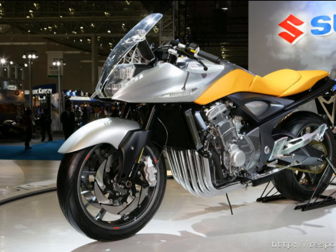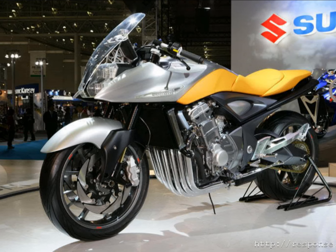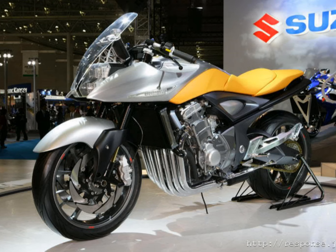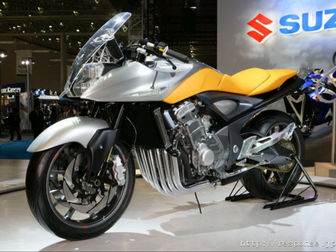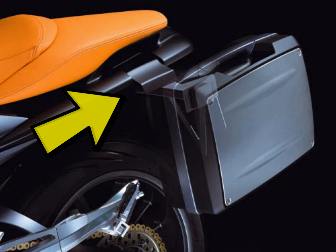It seems like Suzuki wanted to create something very original and at least a bit futuristic, and perhaps they achieved that — but did the bike look good? I'm not entirely sure. Nevertheless, the practicality side of their new concept was seriously well thought out. Take a look for instance at the detachable side panniers and how smart the mounting points were hidden.